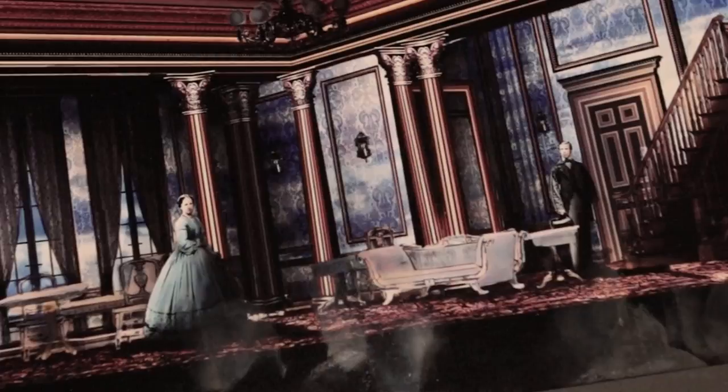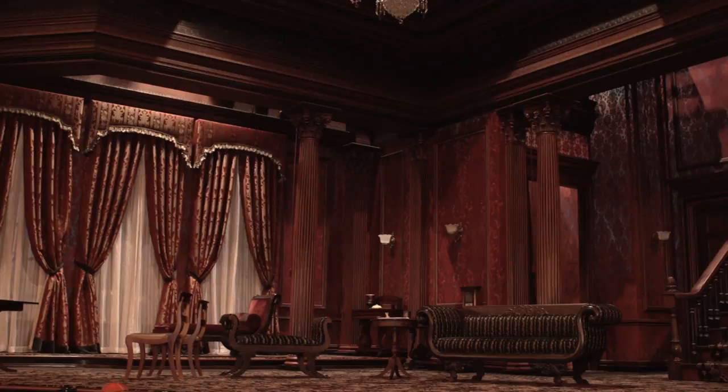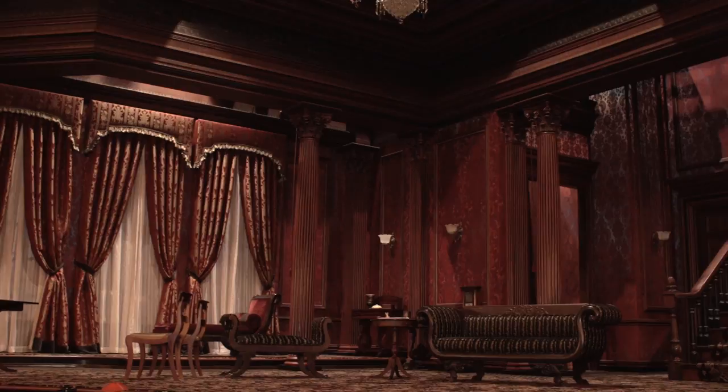Catherine Sloper walks up the stairs at the very end of the show. We bleed through the walls of the set and show a sky that surrounds the whole space. What I'd like people to feel when they see this set is to understand the combination of wealth and restraint and good taste that the Sloper family has.